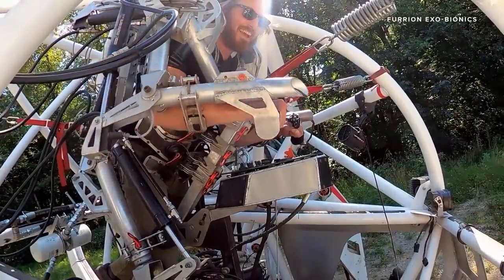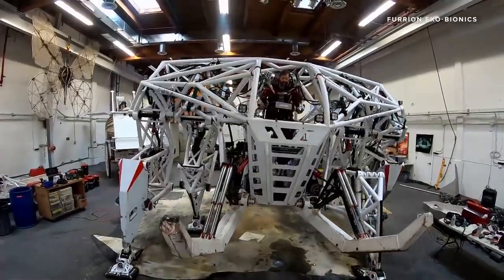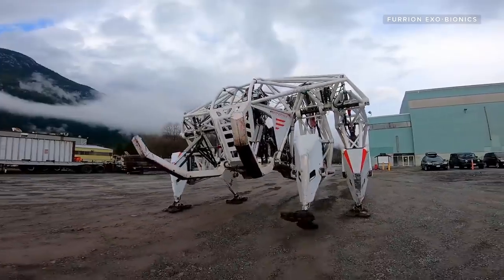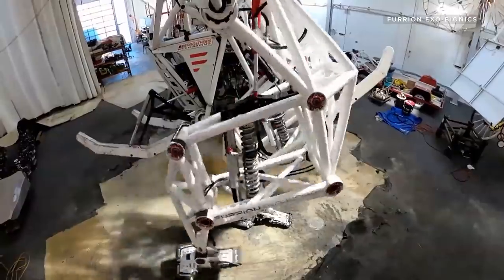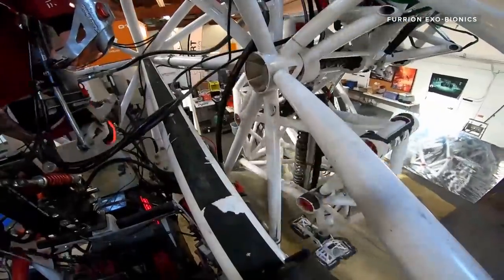Cradled in an adjustable harness at the centre, the pilot controls the mech with their arms and legs. Instead of being a bipedal or two-legged machine, Prosthesis has four identical legs that give it stability, so it's easy to balance. The pilot's arms control the outside legs of the machine, and the pilot's legs control the inside legs.